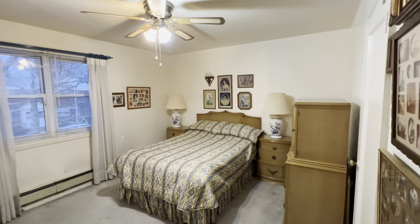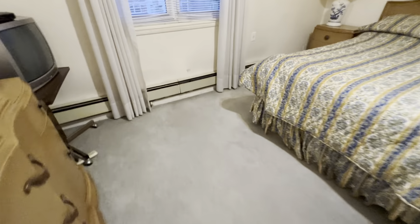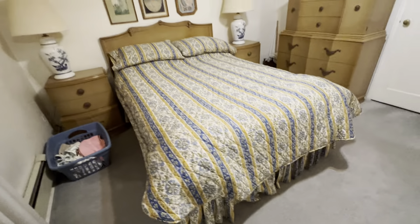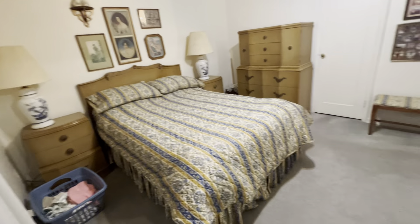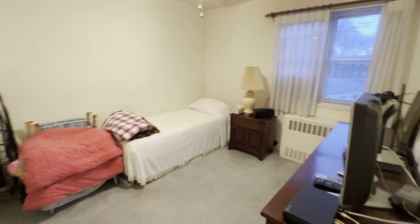This is the master bedroom — nice size, fits a queen-size bed with two bedside tables. You do have a closet right there with a mirror look. Beautiful. There's also a linen closet, and here is the second bedroom.